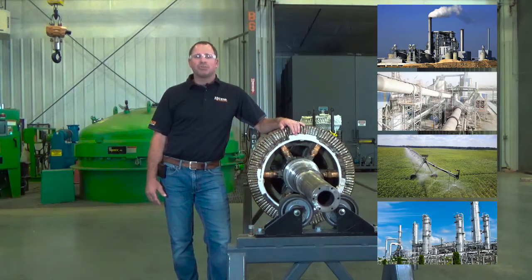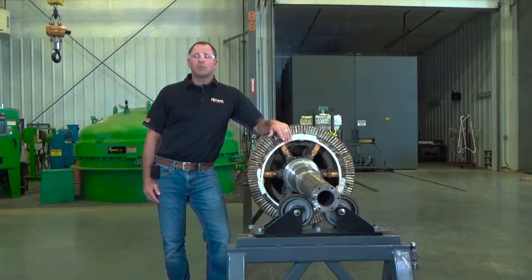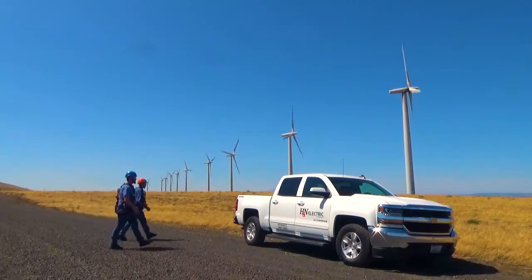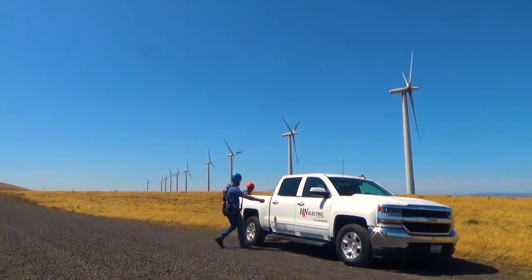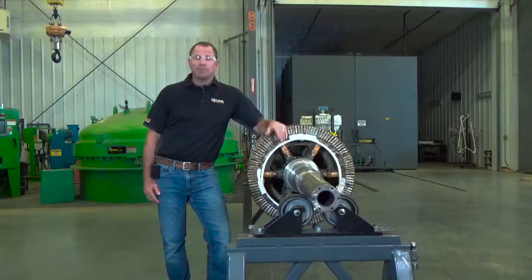Specifically in power generation, we service coal, natural gas, hydro, and wind energy. In 2005, we entered the wind energy market. We started with uptower generator repair, specifically bearing changes, which led to generator replacements, and ultimately generator rewinds here in our shop.